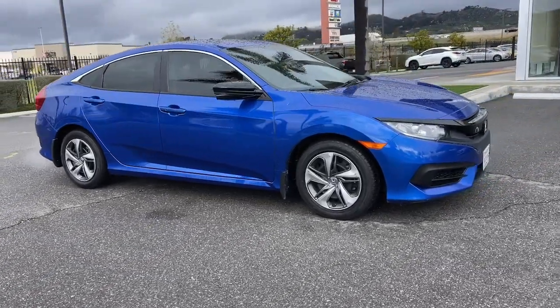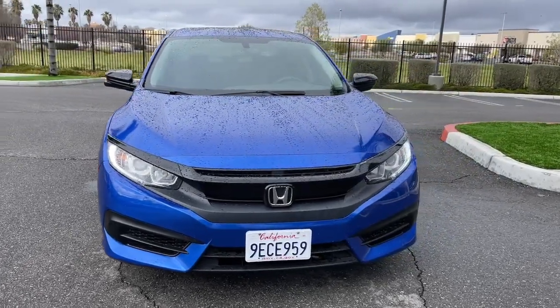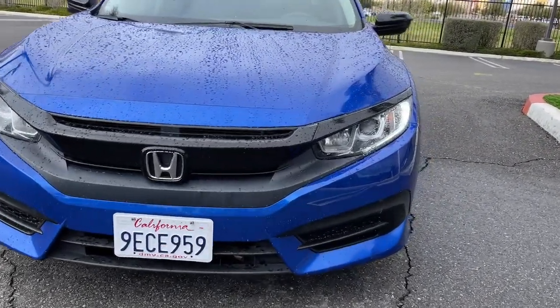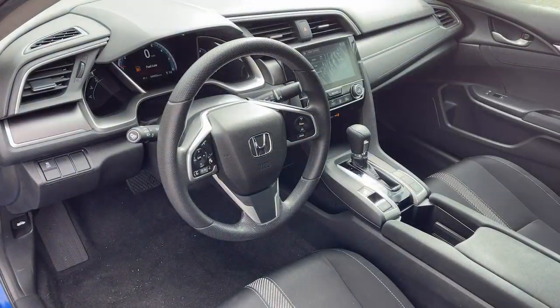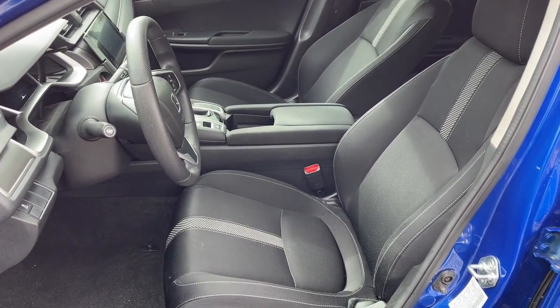The following are some of this vehicle's highlighted options: Apple CarPlay and/or Android Auto, sun/moonroof, keyless entry, heated mirrors, satellite radio, aluminum wheels, alarm, electronic stability control, steering wheel audio controls, and intermittent wipers.